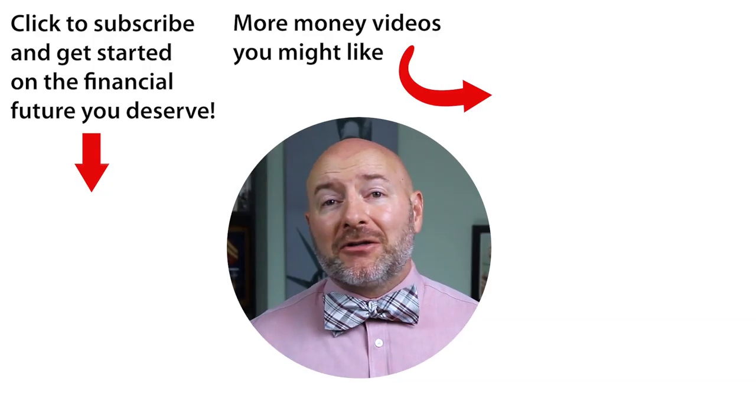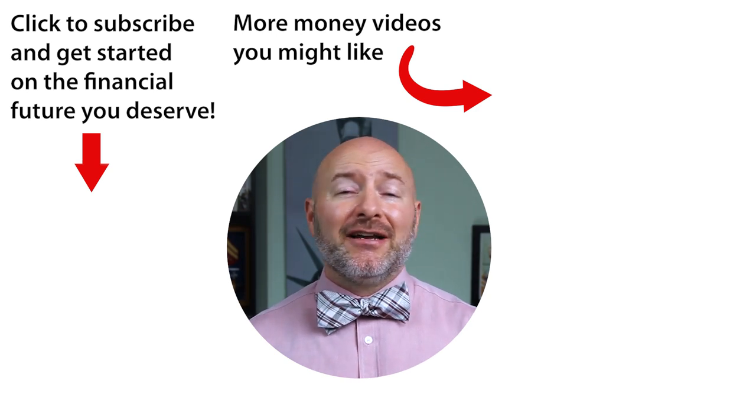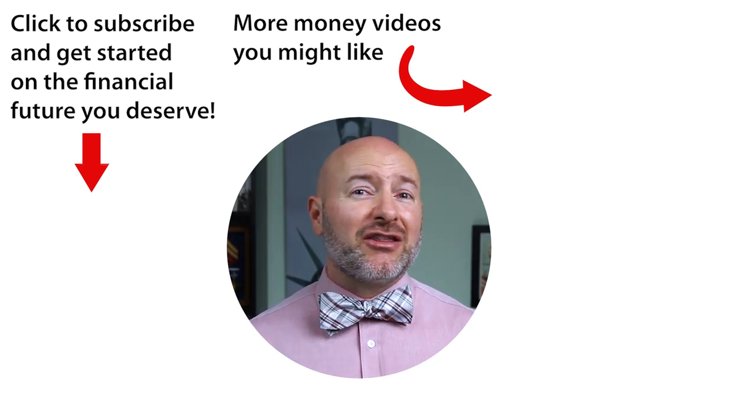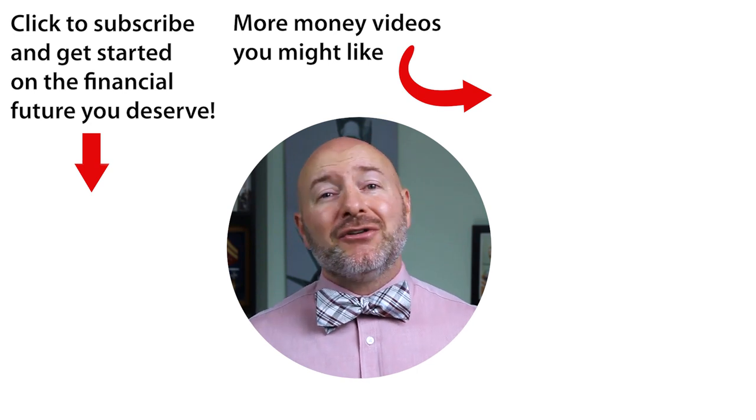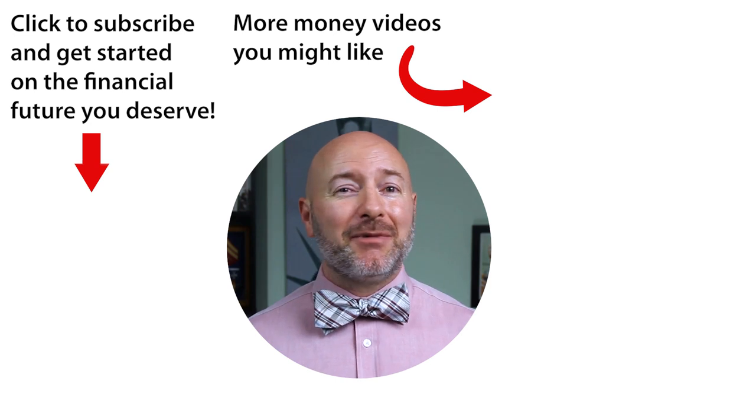Use those questions we talked about to decide which of these three short-term investments you need and protect your money. Click through to the video on the right — the six investments the rich use to get richer — from a survey of more than 2,500 millionaires, and the results are going to surprise you. Don't forget to join the Let's Talk Money community by tapping that subscribe button and clicking the bell notification.